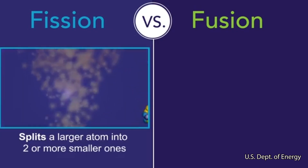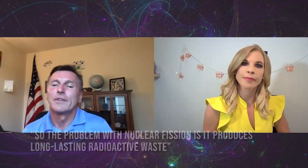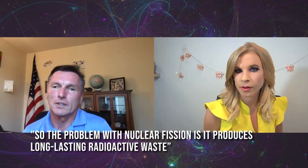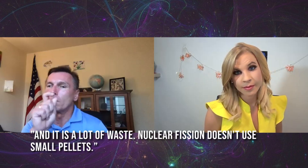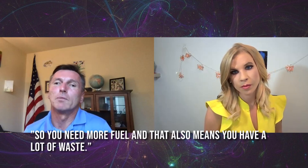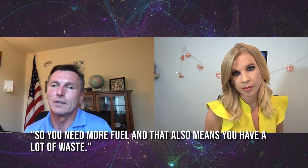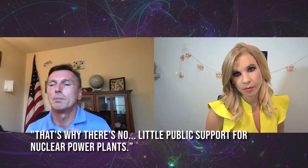Modern nuclear power plants use nuclear fission, which generates energy by splitting the heavy nuclei of elements like uranium and plutonium into lighter nuclei. The problem with nuclear fission is that it produces long-lasting radioactive waste — and a lot of it. Fission is also not as effective or as powerful as fusion, so you need more fuel, which means more waste.